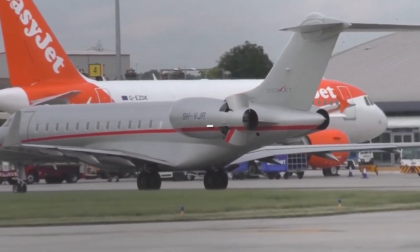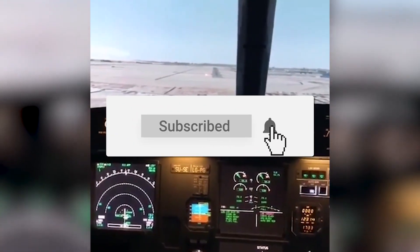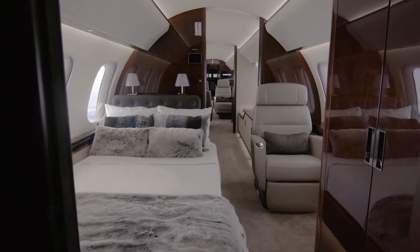That's it for today. If you enjoyed the video, make sure to hit that like button, subscribe, and turn on the notification bell so you never miss future content. We'll catch you all in the next one.